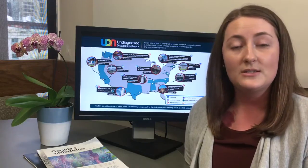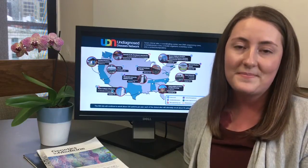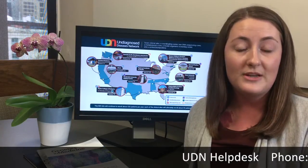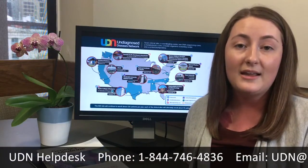While a diagnosis may suggest possible treatment options, any recommended treatment will occur outside of the UDN. We encourage all interested patients, healthcare providers, and family members to review the information on our website and contact our help desk with any questions. The help desk can be reached between 9 a.m. and 5 p.m. Eastern Time, Monday through Friday.